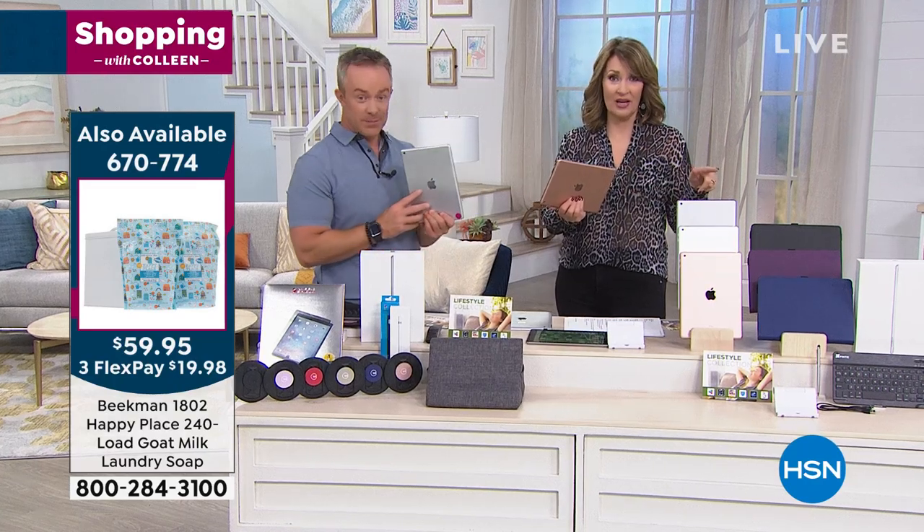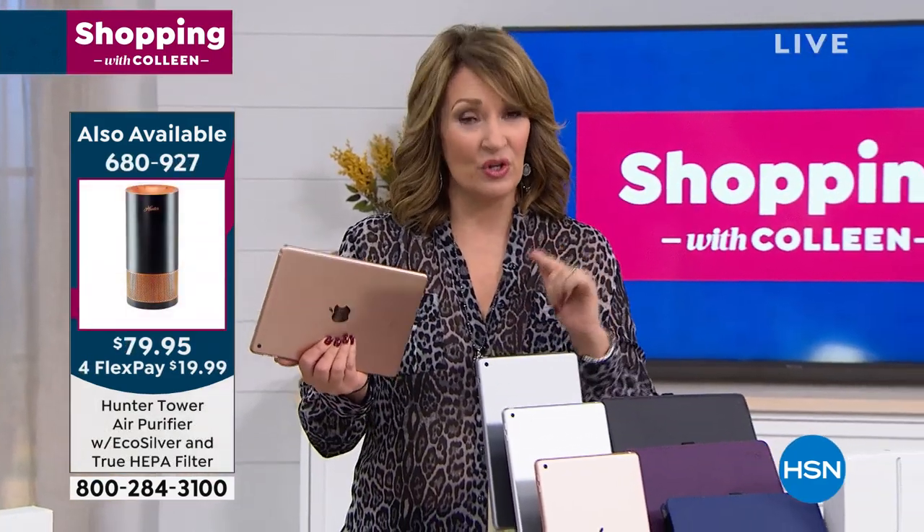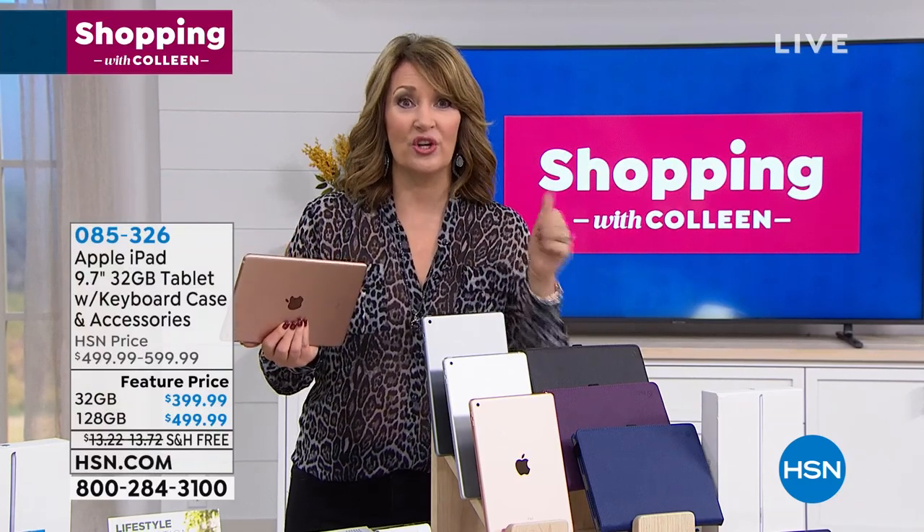We're not going to have this price again. Lowest price — if you've been planning on buying one, if you've been wanting one, this is the day to buy it. And when you shop at HSN, you get more. You're not just getting your iPad in either the 32 gig or the 128 gig — you pick the color you want, and then you get all the extra goodies.